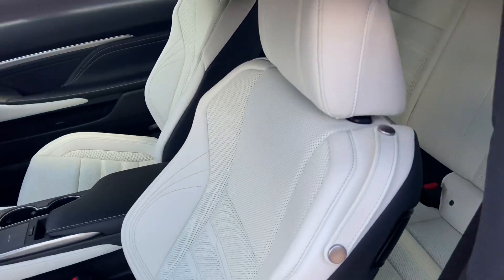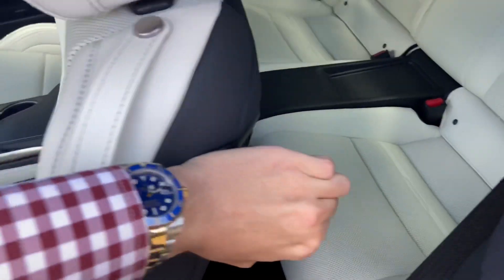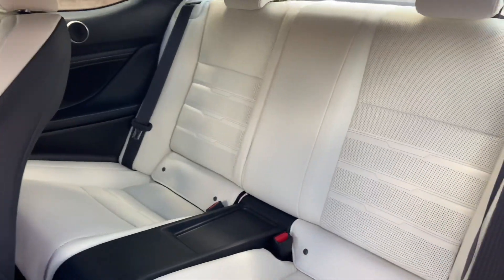To access the back seats in the RC, simply hold down the lever on the driver's seat. This will automatically give you access to the back seats.